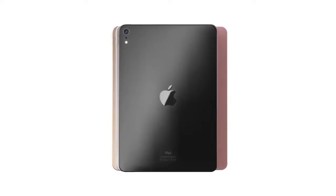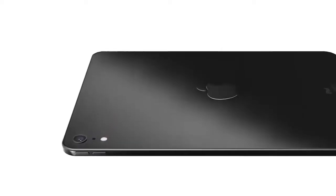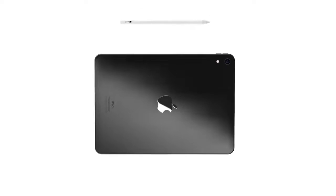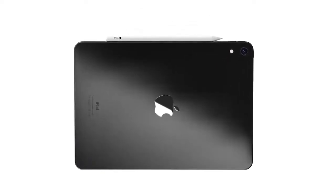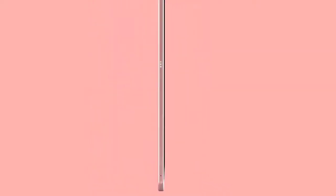Apple in March 2019 resurrected its long-dead iPad Air line with the introduction of a brand new $499 10.5-inch iPad Air that serves as a middle-tier iPad option between the lower-end $329 9.7-inch iPad and the higher-end $799 11-inch and 12.9-inch iPad Pro models. The tagline for the new iPad Air is 'Power isn't just for the pros.'